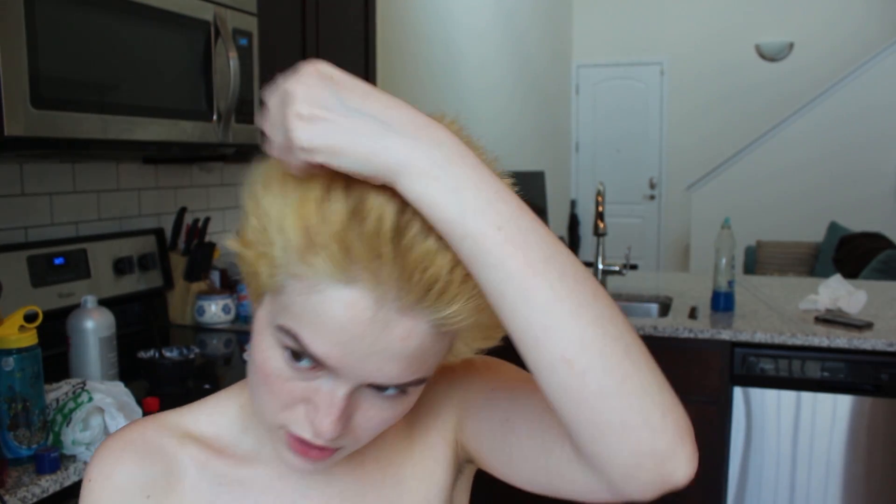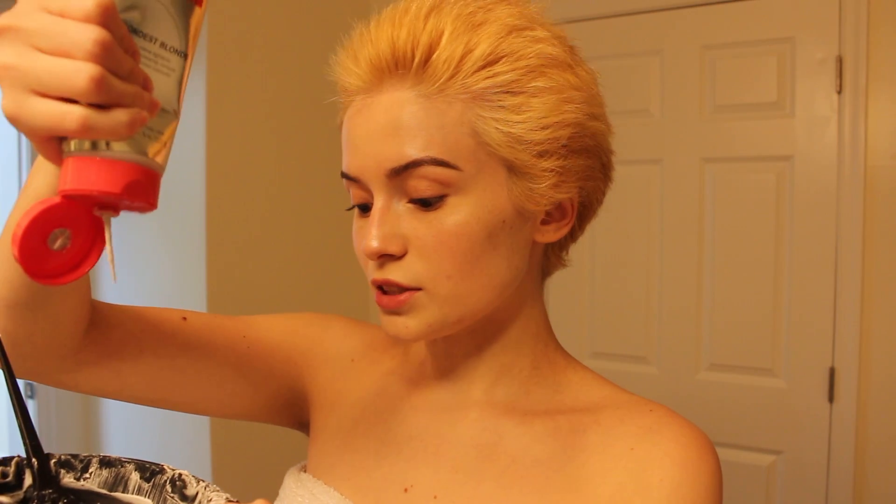I'm taking you into the bathroom this time so we can do round two in there. I'm going to take the lightener and just do it.